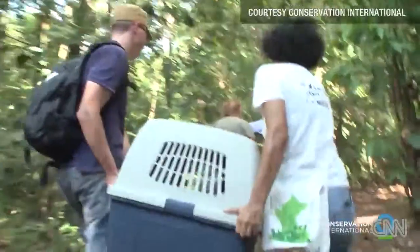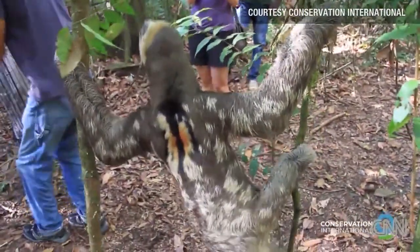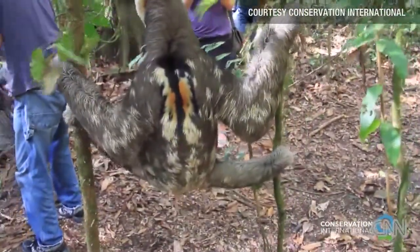The new habitat where they're going is protected and supervised, so they will be safe.